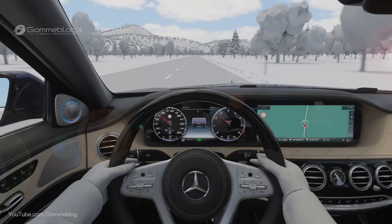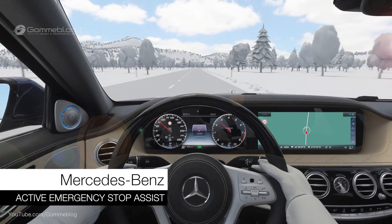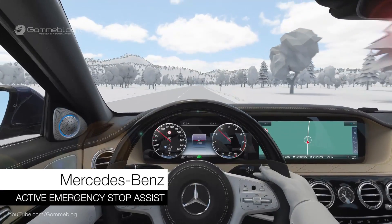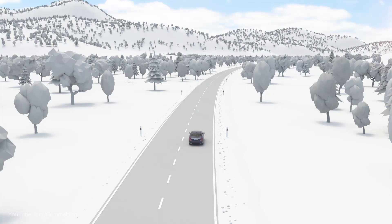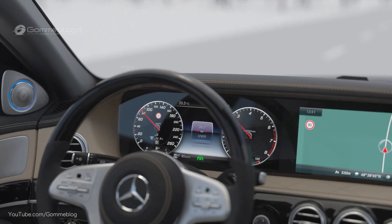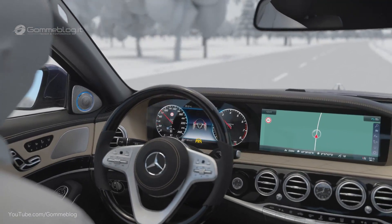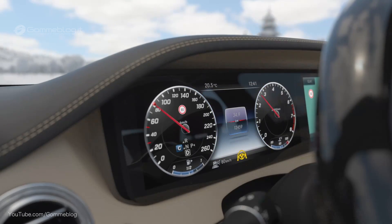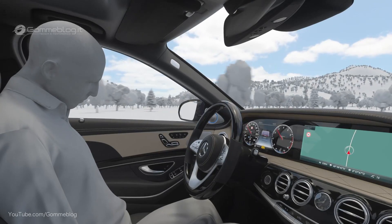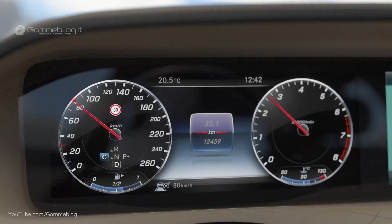Active Emergency Stop Assist can brake the vehicle to a standstill if it detects that the driver is permanently not taking control. If the driver does not operate the steering wheel over a certain period of time when using Active Steering Assist, the system issues a visual and audible prompt to place the hands back on the wheel.